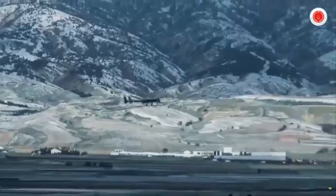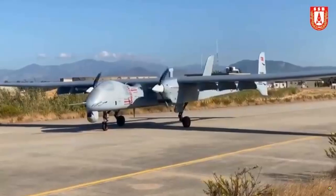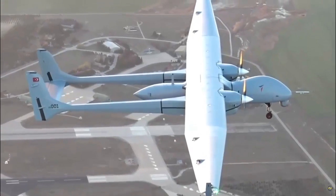Akıncı made a demonstration flight at the Technofest held in Izmir with the PD-170 engine it was carrying, and flew between Ankara and Izmir, staying in the air for a total of 35 hours.